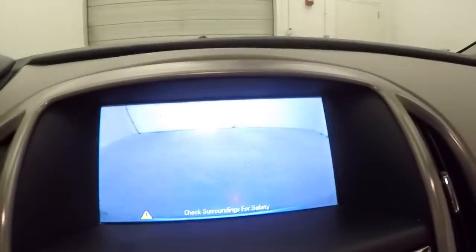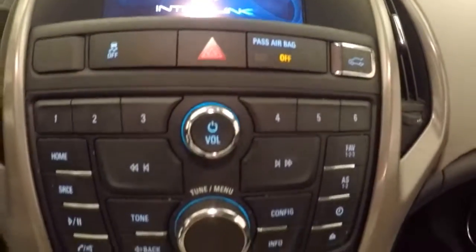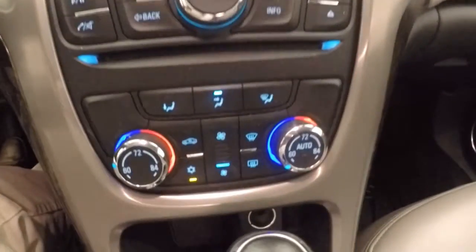Rear backup camera, got all your stereo controls, dual climate control, and it's satellite capable.